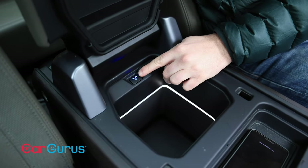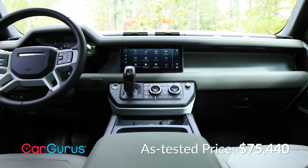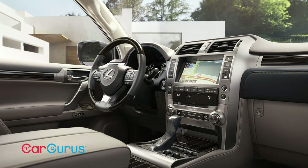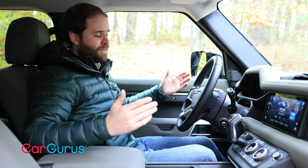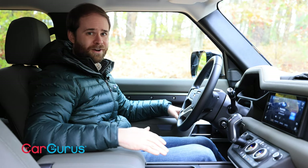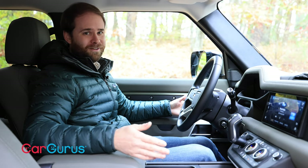Fridge aside, this interior doesn't match our test car's price tag of nearly $75,000. It's nice, but so is a Wrangler Sahara or a Lexus GX. I can't think of another car that looks or feels quite like this one, especially on the interior, but just because the interior is unique does not necessarily make it luxurious.